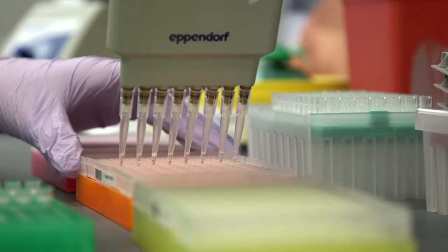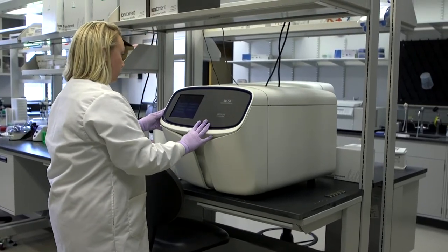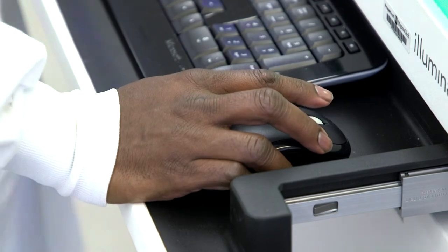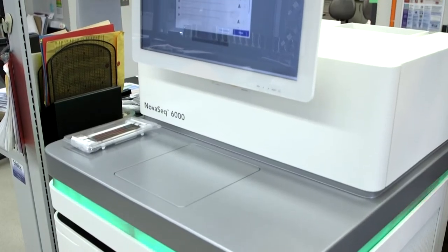The simplest samples can run on the Sanger sequencing machine, more complex samples on the Thermo Fisher instrument, and for high-throughput, exceptionally complex capabilities, that's where the Illumina NovaSeq 6000 will help clients reach those successful end goals.